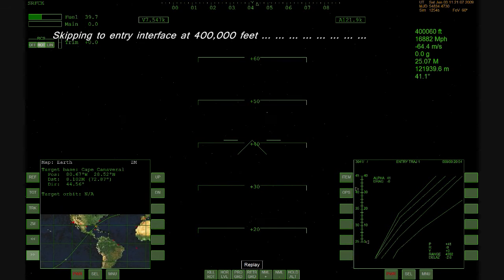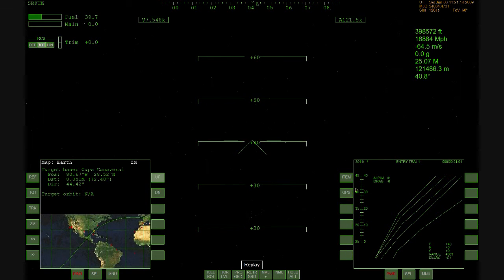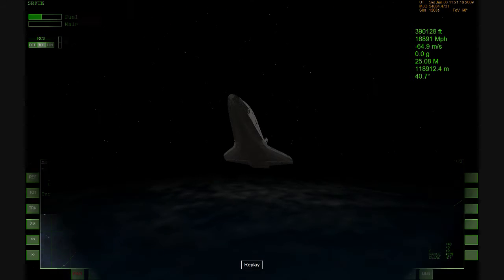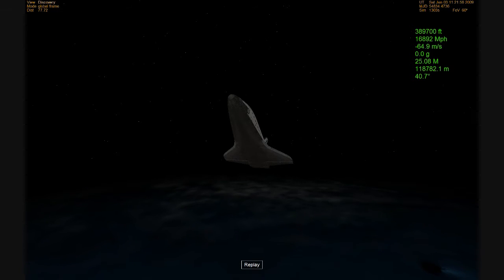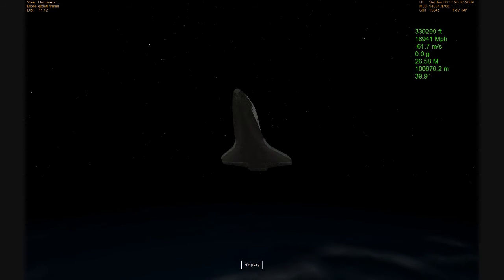Discovery has now fallen below 400,000 feet. This is the point where the atmosphere starts building up on the vehicle as it begins to descend through the Earth's atmosphere, slowing down due to the atmospheric conditions. At present, all of the reaction control system thruster jets — the roll, pitch, and yaw jets — are all active. They are systematically deactivated as different levels of air pressure are felt on the vehicle.